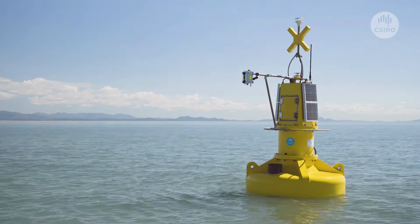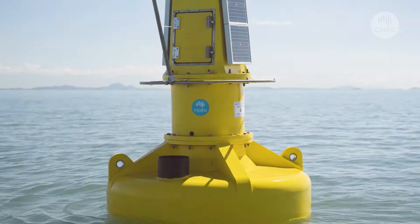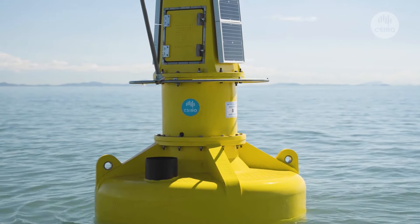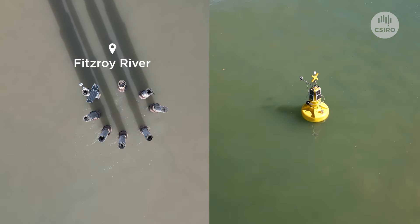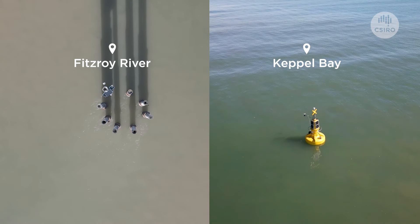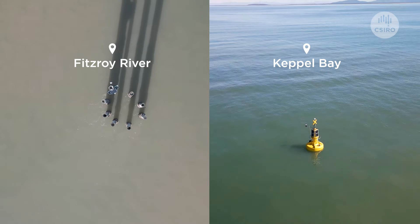This helps us improve the accuracy of the AquaWatch system and measure extra parameters that can't be detected from space — for example, dissolved oxygen. AquaWatch is using these sensors at a test site in Queensland to monitor sediment and dissolved carbon, which can block sunlight and smother ecosystems in the nearby Great Barrier Reef. A sensor at the Fitzroy River and another in Keppel Bay feed information into AquaWatch about what is washing out to sea.